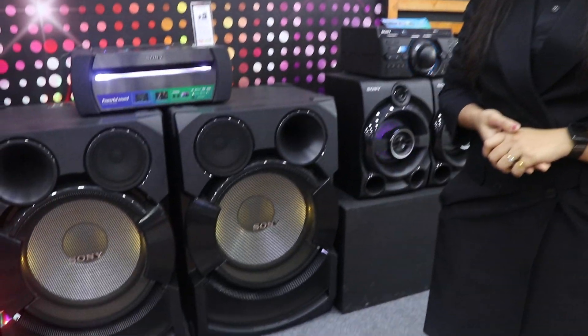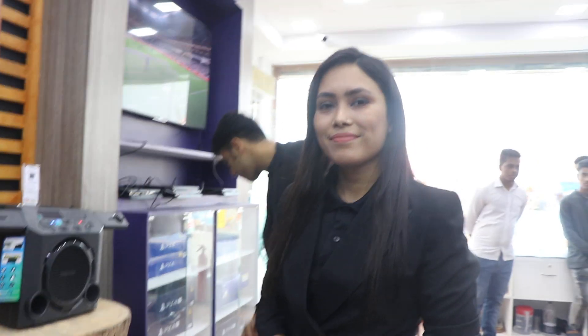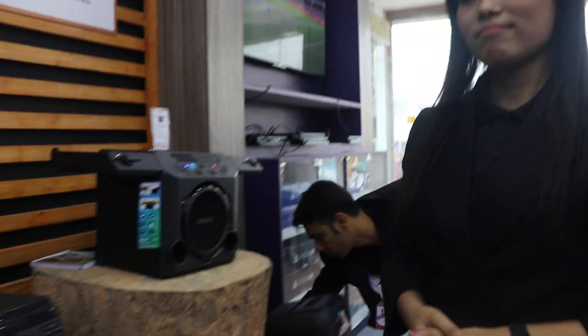This is the sound system — Sony's own collection. We are going to talk about the details and the collection.